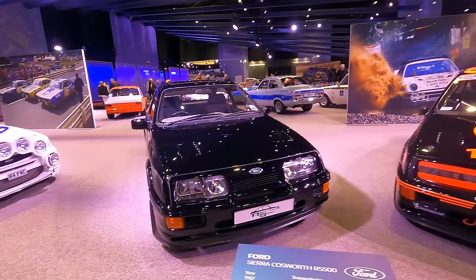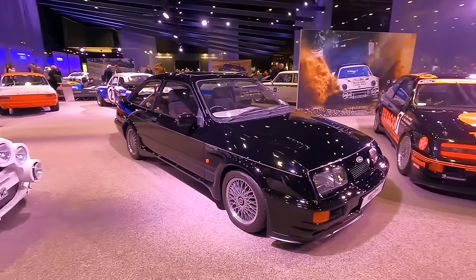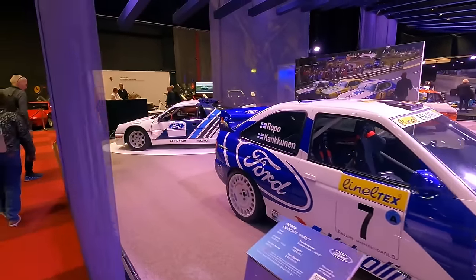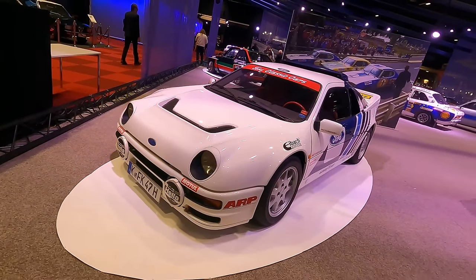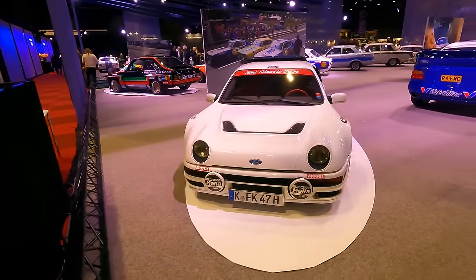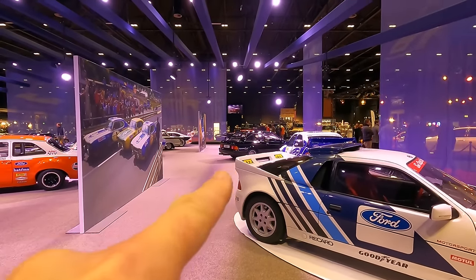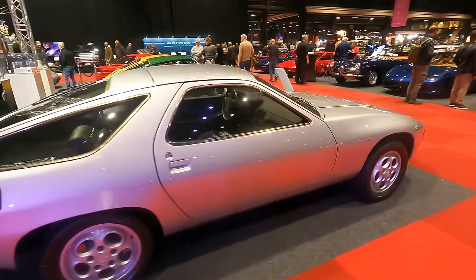The Sierra Cosworth RS 500 is accompanied by what I think is the homologation model. Then we have an Escort WRC — you can't have enough rally lights. Another of my favourite Fords is the RS 200, which was made of fibreglass. I think Reliant was involved, maybe in the development or production of the body. The RS 200 uses Sierra rear lights, by the way.